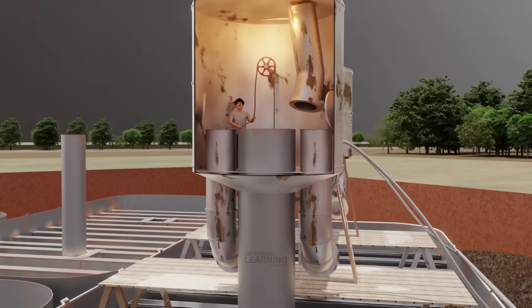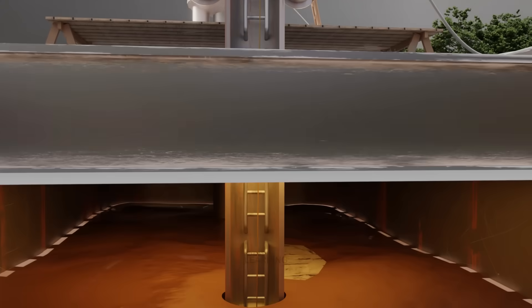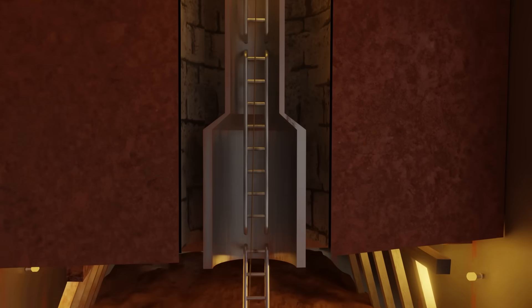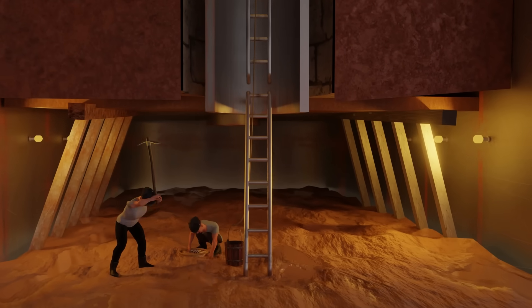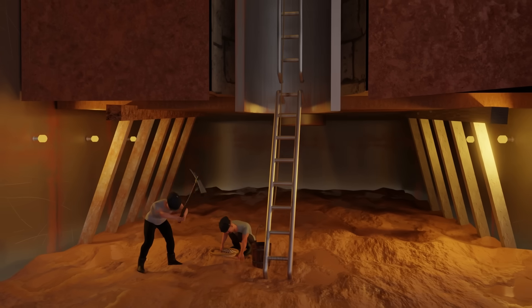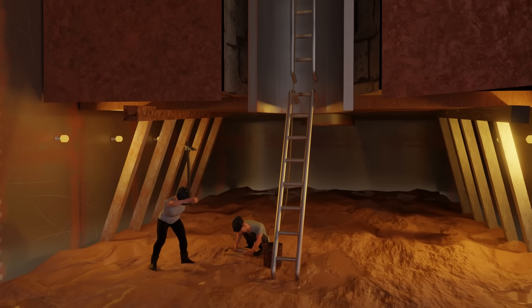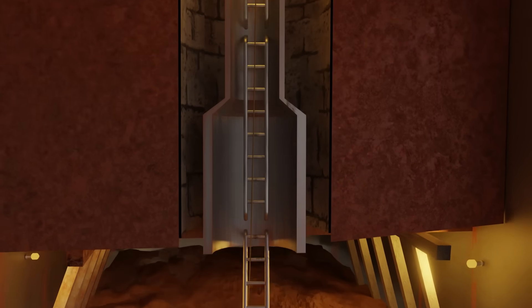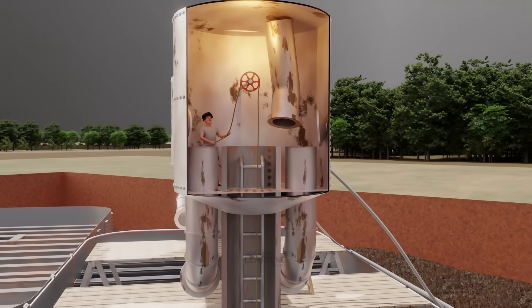A vertical shaft connected the pressurized working chamber to the surface, acting as the main route for moving workers, tools, and excavated soil in and out of the caisson. Within this shaft, a ladder or hoist system allowed workers to access the chamber efficiently. As they dug deeper, the heavy caissons slowly sank under their own weight, inching down through the soft soil until they finally reached a layer of firm, load-bearing earth, almost 15 meters below the surface.